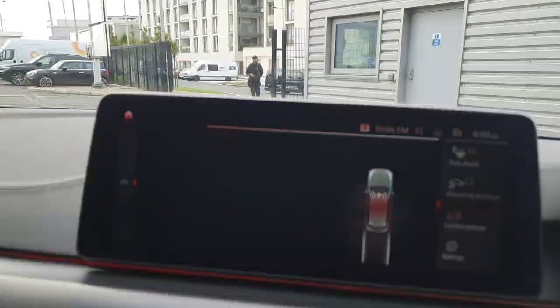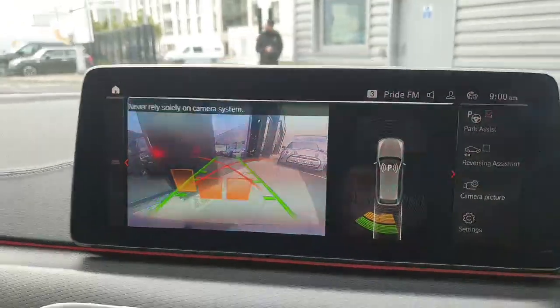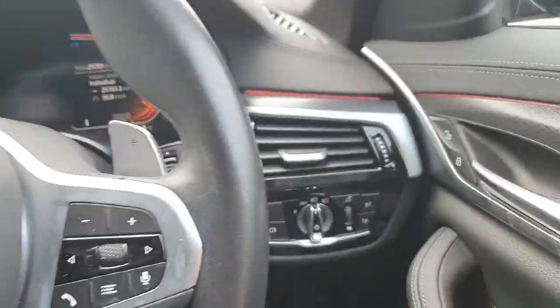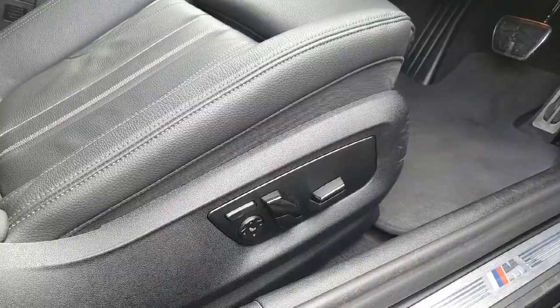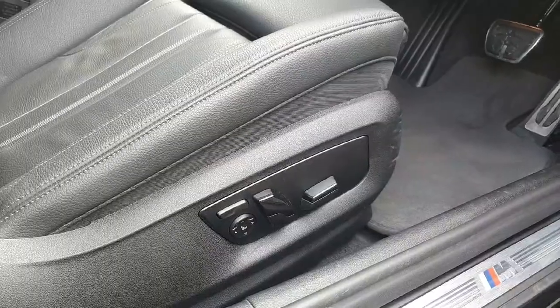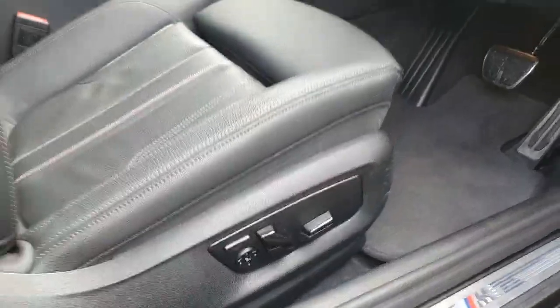In addition to the reverse camera, we also have parking sensors on the car. We also have fully automatic lights and wipers, fully automatic windows and mirrors, and to finish this ultimate M Sport package, we also have fully automatic seats.